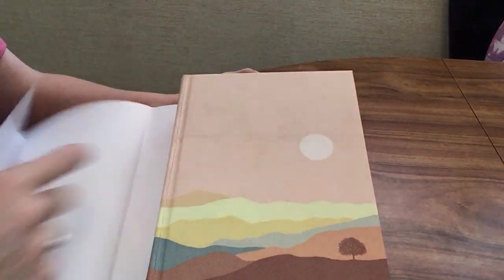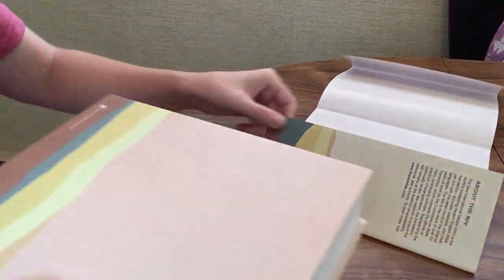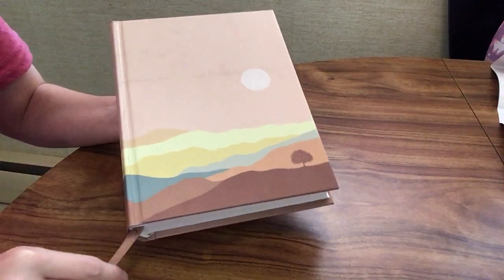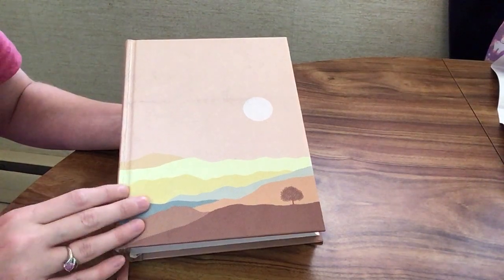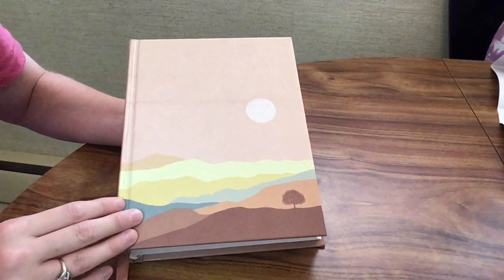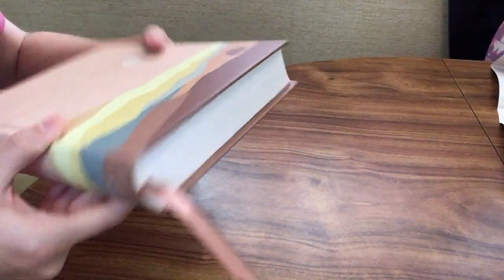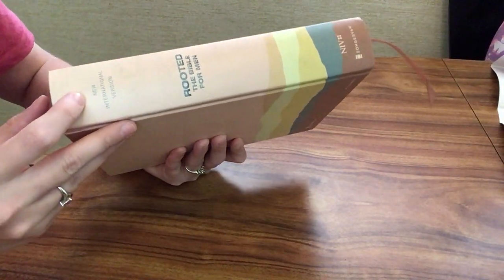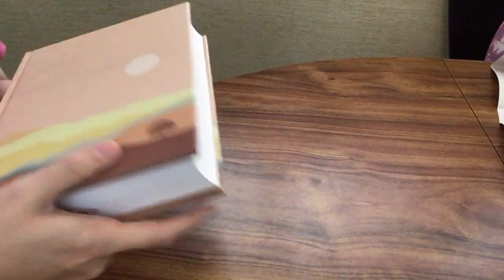I'm going to take off this dust jacket because sometimes while I'm turning pages it gets in the way. I really like the cover on this one — this is the hard cover. I believe there's also an imitation leather option as well, so just check that out. There are different cover options, but I actually really like the look of this one. On the spine we have New International Version, Rooted, the Bible for Men, NIV, and Zondervan. We have one ribbon marker and there's no page gilding on this one.